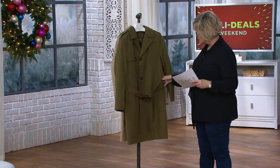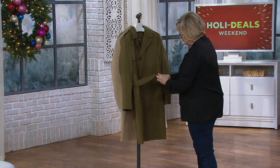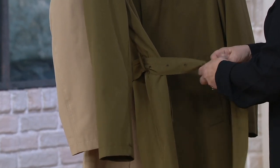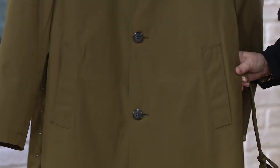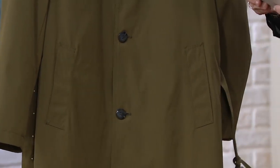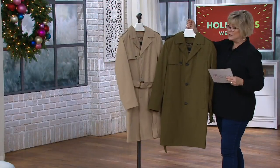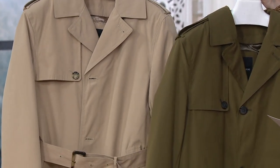The guys can wear it belted or not. My dad, before he retired and was going out every day in a business suit, would wear a trench coat like this without a belt, just over his business suit. We have this one in two classic trench coat colors: the olive and this beautiful khaki. And we have sizes extra-extra-small through 2X.